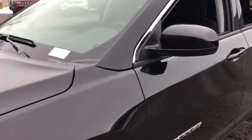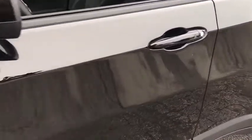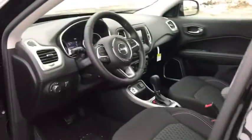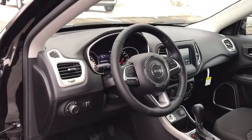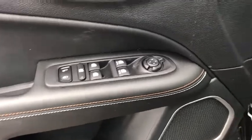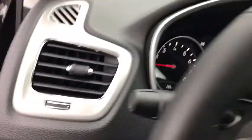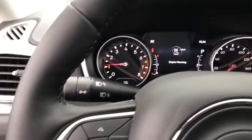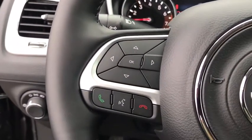Here are some of this vehicle's great options: backup camera, steering wheel audio controls, traction control, stability control, keyless entry, anti-lock braking system, Bluetooth, power steering, adjustable steering wheel, four-wheel disc brakes, cruise control, floor mats, keyless start, front wheel drive, climate control, rear defrost, power door locks, MP3 player, and trip computer.